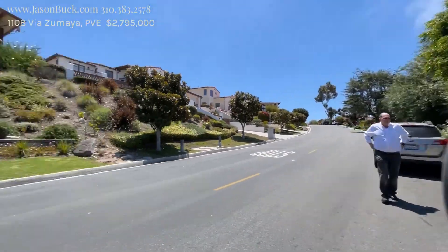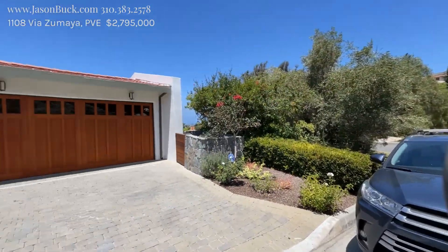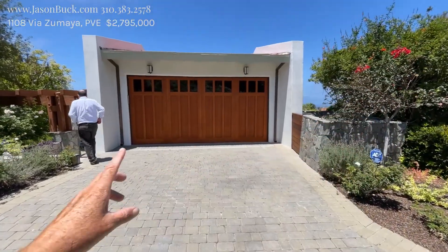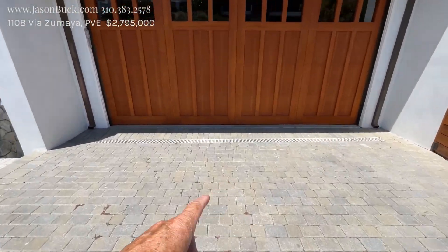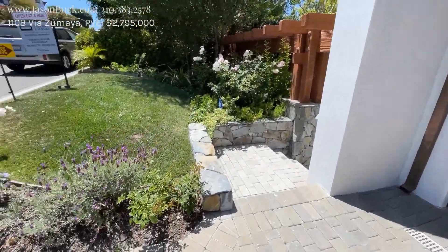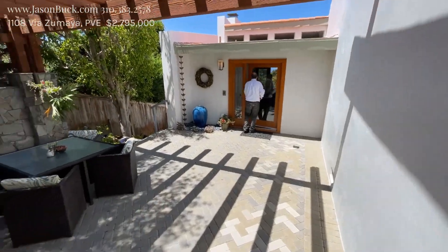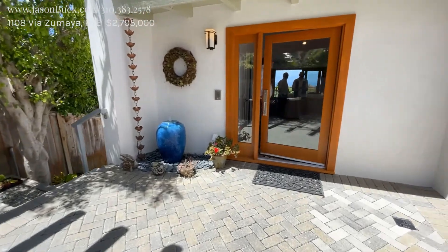I'm currently on Via Zumaya. If we go up this street here, you get right to the middle school, and from here you can see down to where the elementary school and the high school is over that way. What a cool-looking garage — I like seeing the French drain and the paver driveway. These are terraced into the hill to give you a big view, and that works.